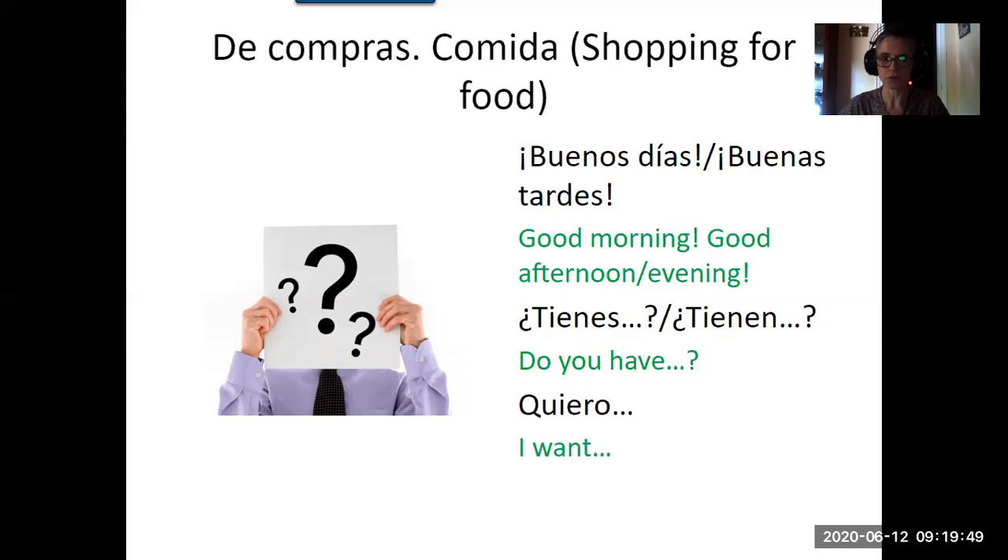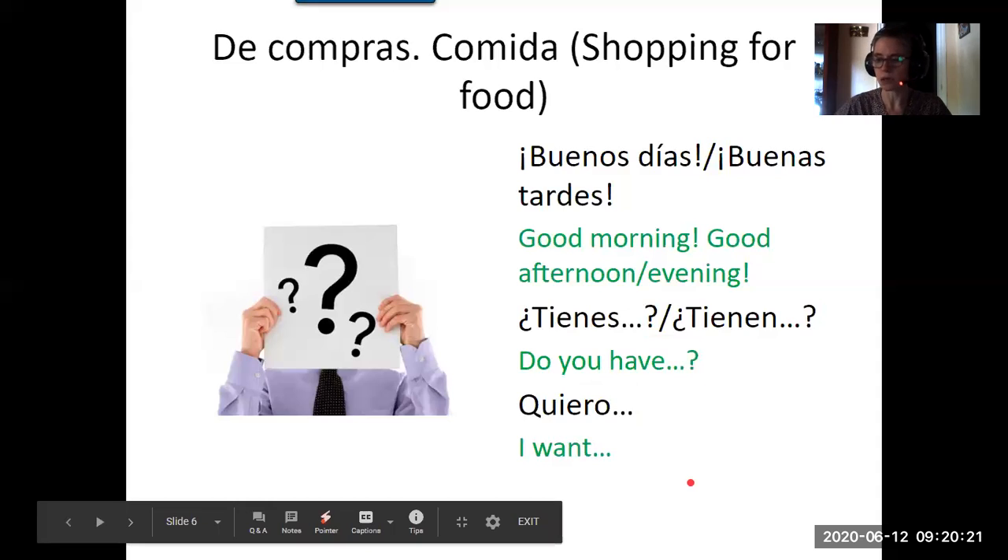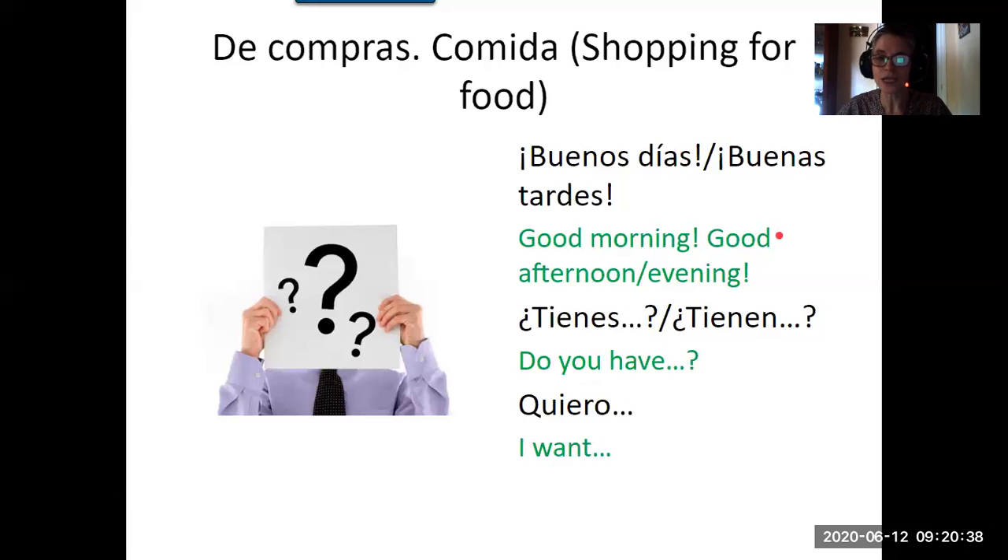If you want to ask if they have a certain item, you can say tienes and then the thing — tienes huevos, for instance, meaning do you have eggs? Tienen is the plural form, used if there are several people. If you've seen what you want in the shop, you say quiero — I want — whatever the item is. For example, quiero azúcar means I want sugar. So we have: buenos días, buenas tardes, tienes or tienen, and quiero.